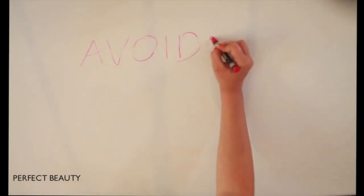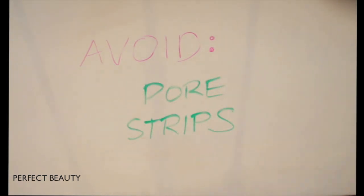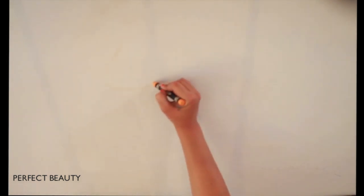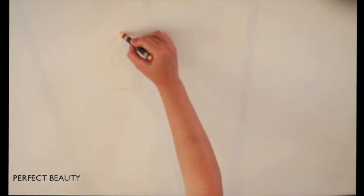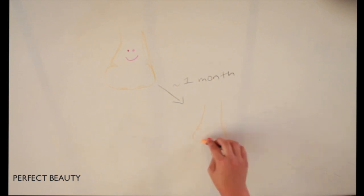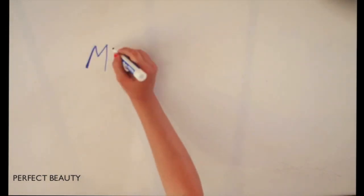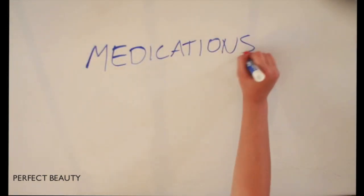Avoid pore strips. I'm not sure if you've seen my latest video on pore strips, but basically they can tear the skin and they only remove the top of the blackhead, so sometimes they can cause holes in your nose. They are only a temporary fix — in the future they will come back to haunt you, like old blackhead ghosts coming at ya. There are also medications and ingredients you can use.